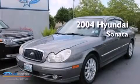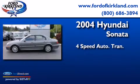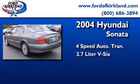This is a 2004 Hyundai Sonata. This four-door sedan has a four-speed automatic transmission and a 2.7-liter V6.